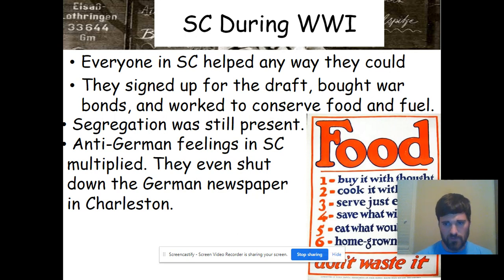Segregation was still totally present — racial segregation between black and white. The idea of separate but equal was the norm at this point in time. Anti-German feelings also began to develop heavily in South Carolina, and they even shut down the German-language newspaper in Charleston, as immigrant communities with their own mini-cultures came under greater scrutiny.